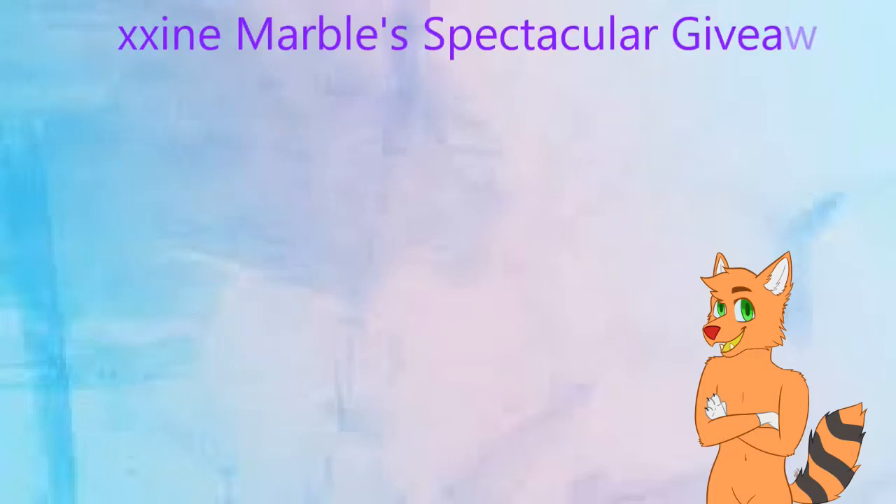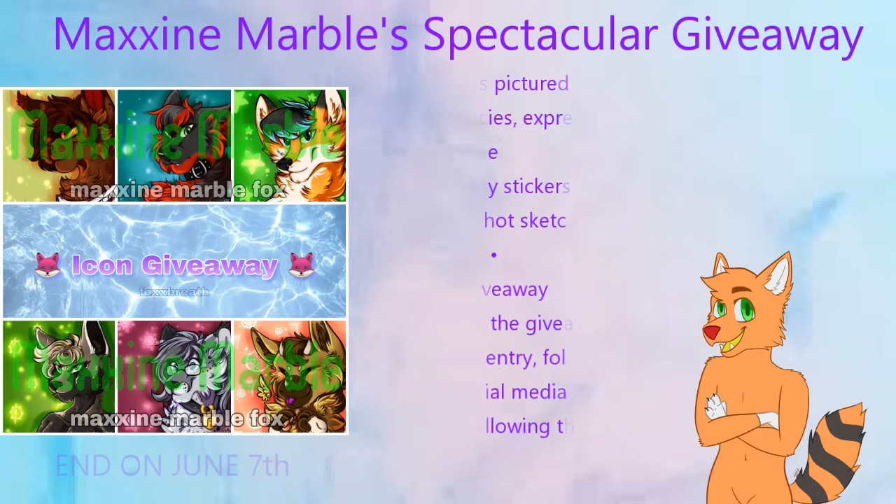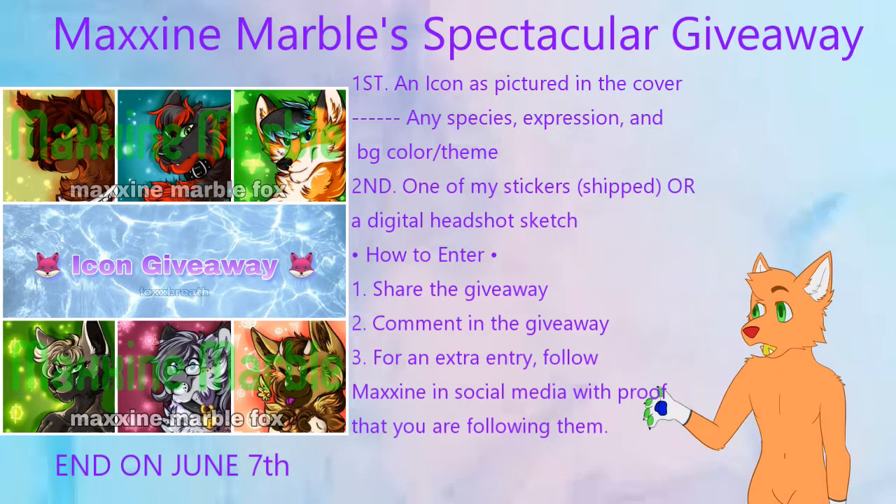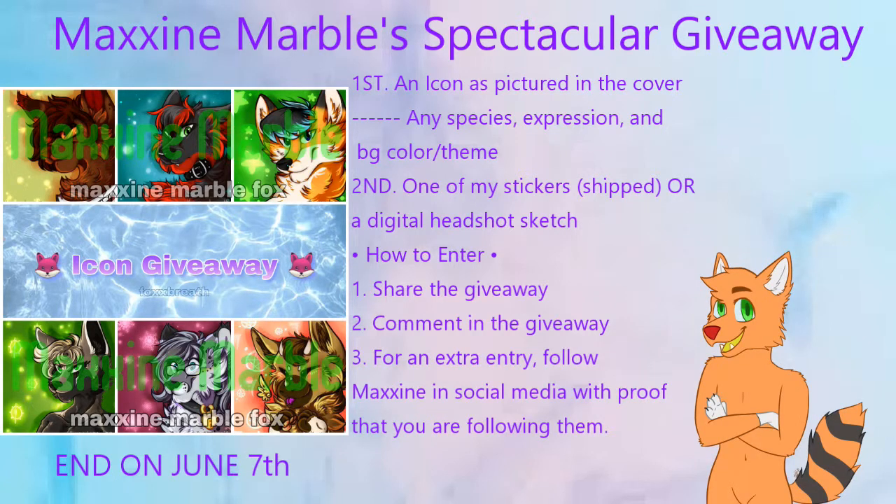The first thing to feature in today's episode is Maxine's Marbles Amazing Spring Icon Giveaway. In this giveaway, they will be giving away amazing icons with expression and background color or theme with any species that your character might be.